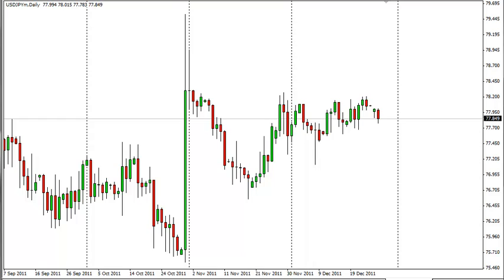The 80 mark above is where real resistance begins. Currently, it appears that markets simply cannot close above the 78.50 level, which we see as the current top of the range.